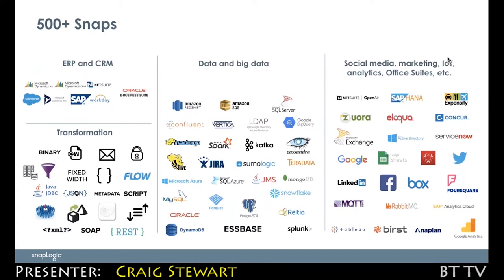When we access data, that's done through our Snaps. Snaps give us access to different applications and data, as well as providing the transformations and different operations you'll want to do with that data along the way. We have over 500 of those pre-built out of the box covering all the major data and enterprise applications.